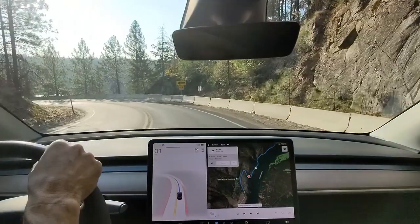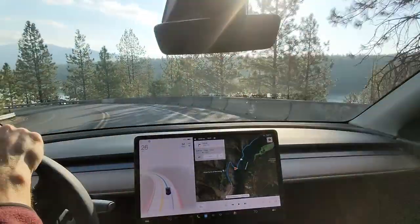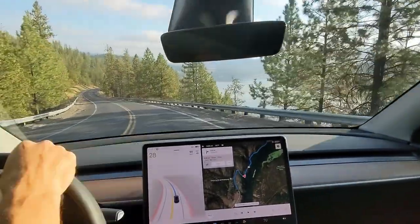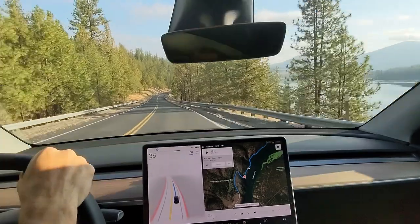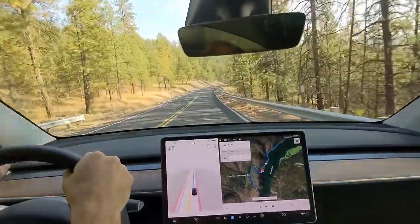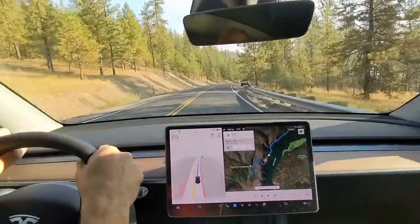That had me rethinking and redoing the test, so here we are again — this time during the day — to see if that makes a difference and how well FSD handles the lake drive. The challenge here is that there are a bunch of slower suggested speed turns on what is now a 45 mile-an-hour road.